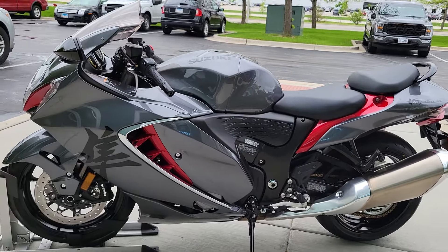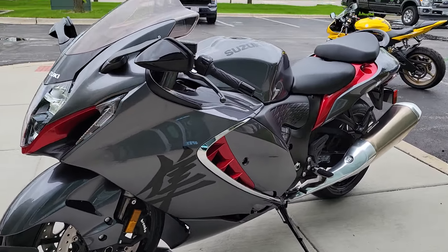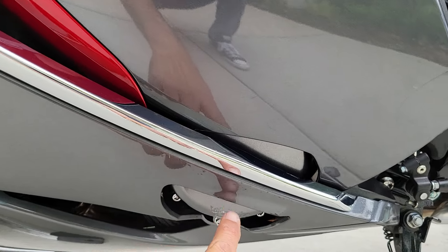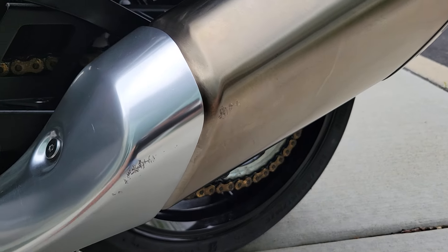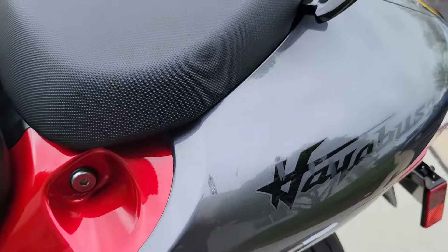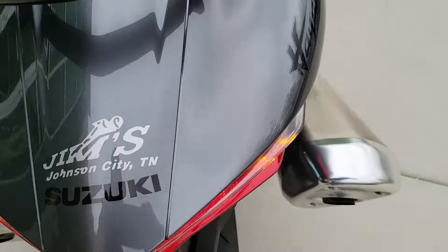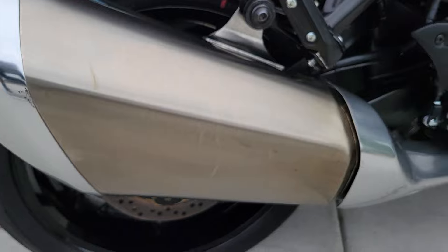Have a few scratches here and there, but nothing major. I can pinpoint those — there's one right here. Very minimal. This is from getting on and off the bike. Both sides, pretty much just from sitting around.